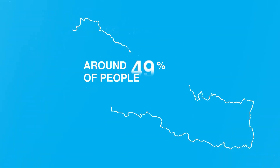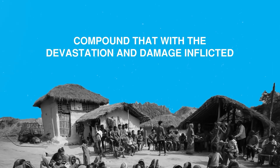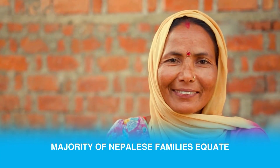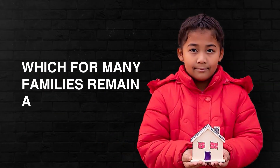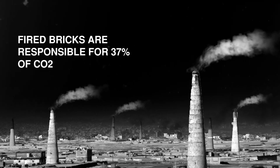Around 49% of people in Nepal live in substandard housing. Compound that with the devastation and damage inflicted by disasters like earthquakes, landslides, floods and wildfire. Majority of Nepalese families equate safe homes with brick-and-mortar homes, which for many families remain a pipe dream. Not only are brick-and-mortar homes more expensive, fired bricks are responsible for 37% of carbon dioxide emissions in Nepal.